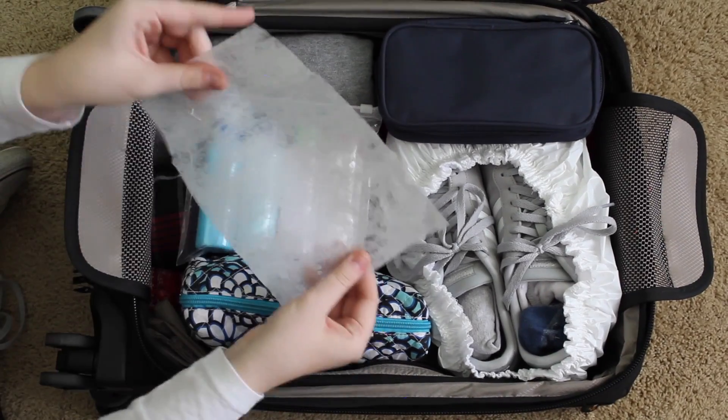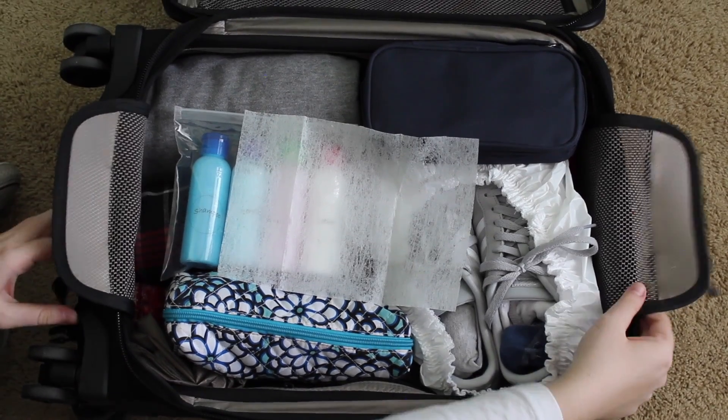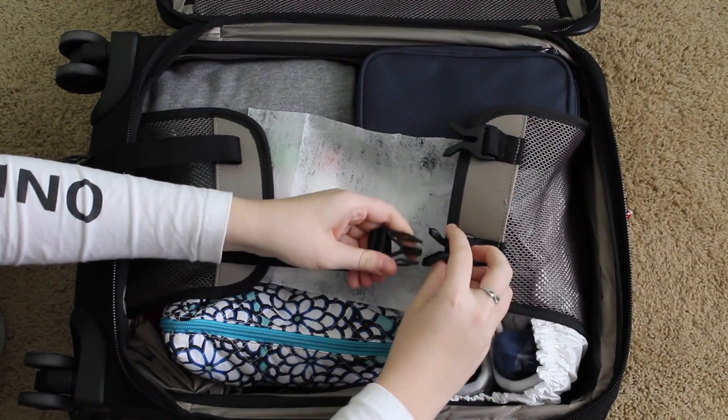Lastly, I like to put a dryer sheet into my suitcase so that everything stays smelling nice and clean.